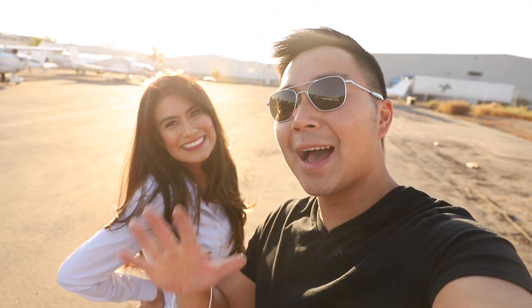Hey guys, what's up? Welcome back to another video. Today I'm with my special friend Cynthia — you guys remember her from the previous video. What are we doing today? Today we're doing the bay tour! We're going to be doing the bay tour, so be sure to watch the full video to see step by step how to fly the bay tour. Let's go fly!